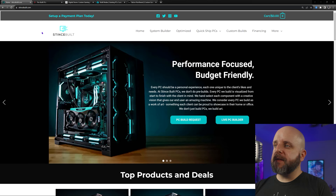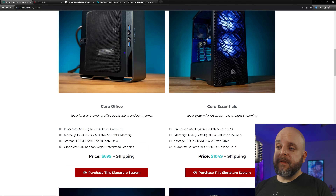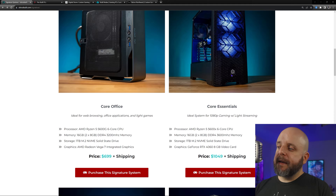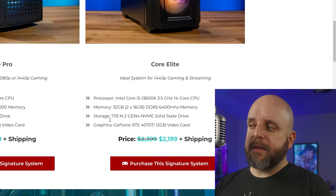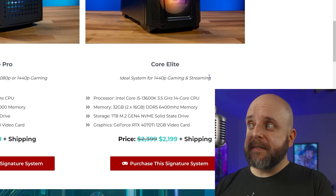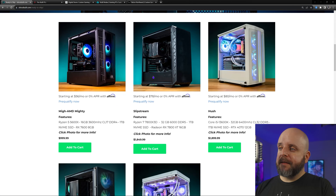Here we are at stintzbilt.com. We're going to go over to Quick Ship PCs, where you have two options: ready-to-ship deals or signature systems that ship within around seven days. If you look in the signature systems, you'll notice there's a Core One that doesn't have a GPU and then all the Nvidia graphics cards. That's where I was saying, hey, the Core Elite could definitely go for like a 7800 XT to compete with that 4070 Ti and come in at a lower price. Well, guess what? It did.